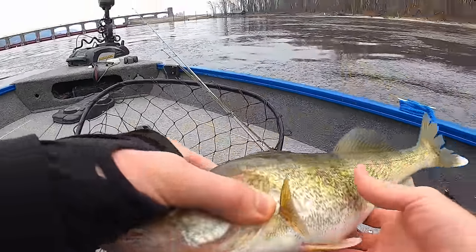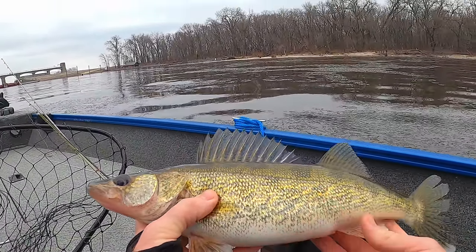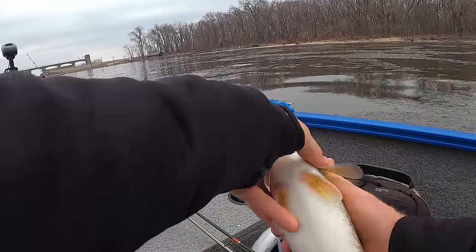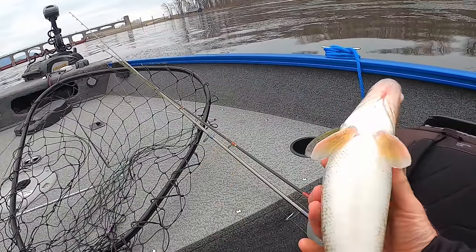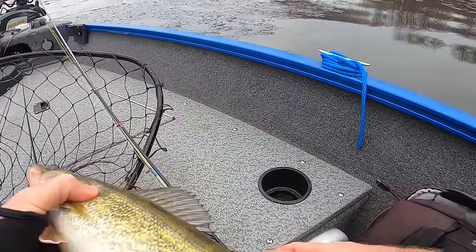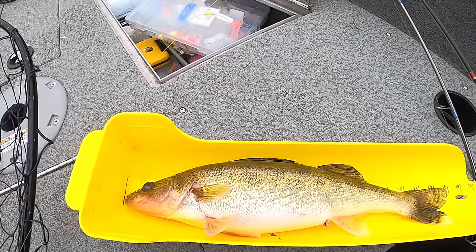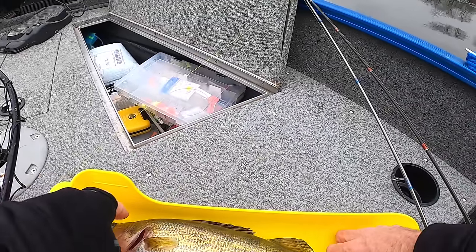These fish are in here, they're just not hitting it real hard — that one just popped right off. Look how chunky these fish are, though — just big ol' bellies on them. Great fish, 18 incher. What's wrong with that?